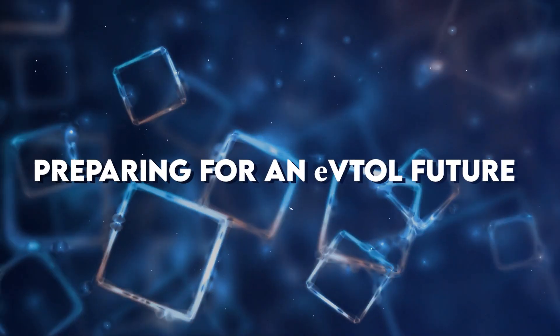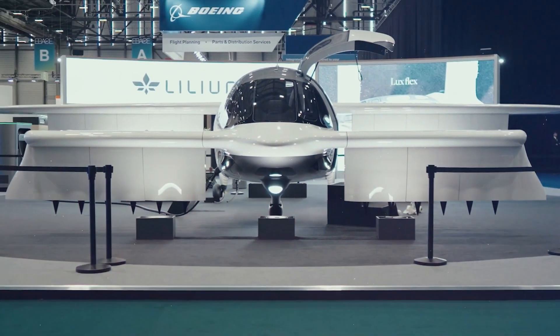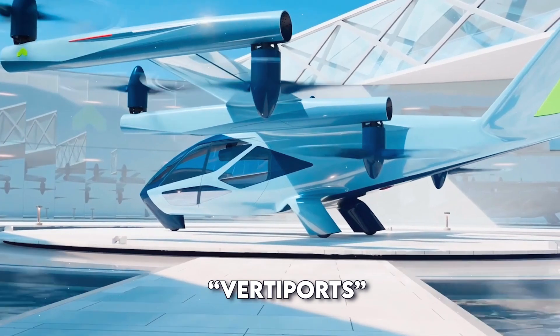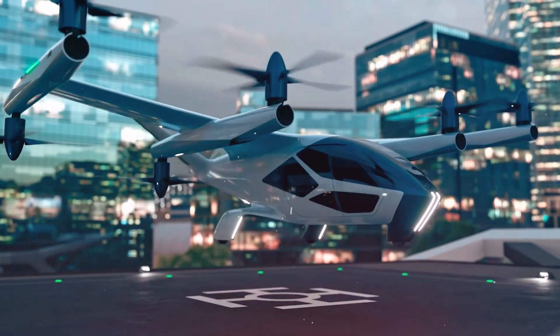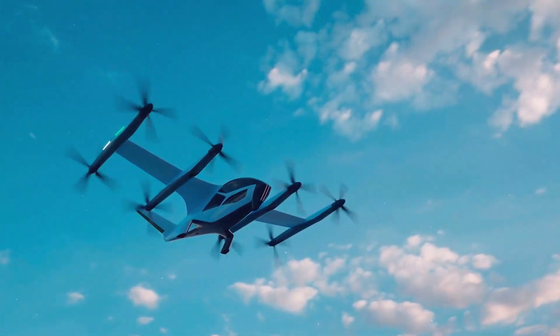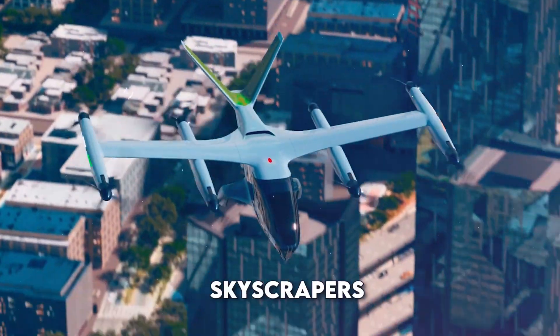Preparing for an eVTOL future. Some cities are already preparing for a future with eVTOLs. They're planning special landing pads called vertiports, where these aircraft can take off, land, charge their batteries and pick up passengers. Imagine your city with flying taxis zooming between skyscrapers.